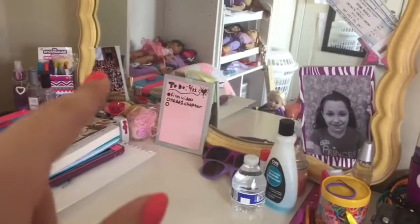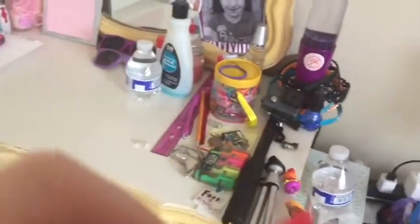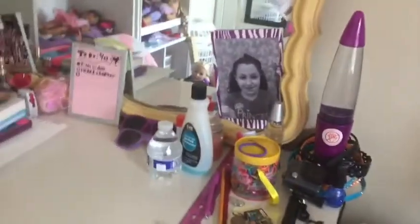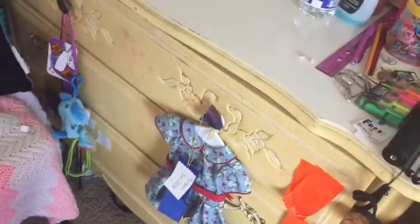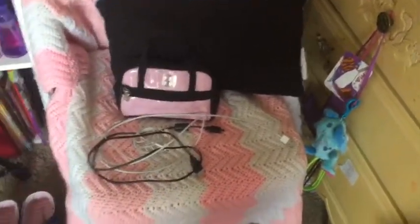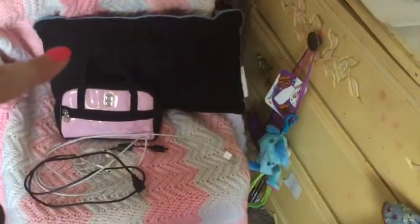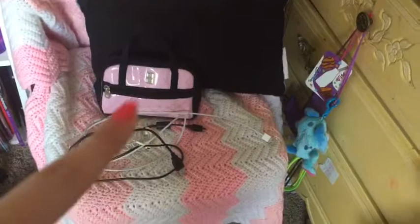On the mirror are fake tickets for the Shawn Mendes concert I'm going to next month, a picture of me from third grade, and a picture of everyone from fifth grade last year. Everything on my desk includes a lava lamp, a GoPro, sunglasses, and a bunch of other stuff. I also have a comb and my hairbrush. In the drawers there's just a bunch of stuff. Next to my desk is the chair I use, with a pink and white blanket and a pillow, and I also have my DS case with my DS and games inside.